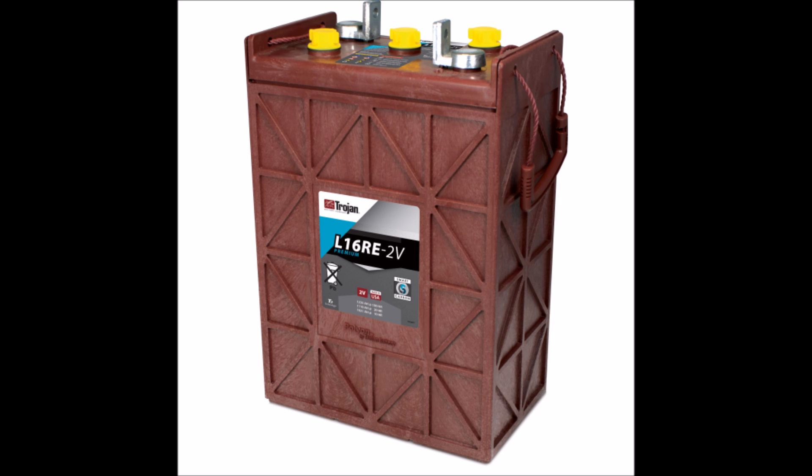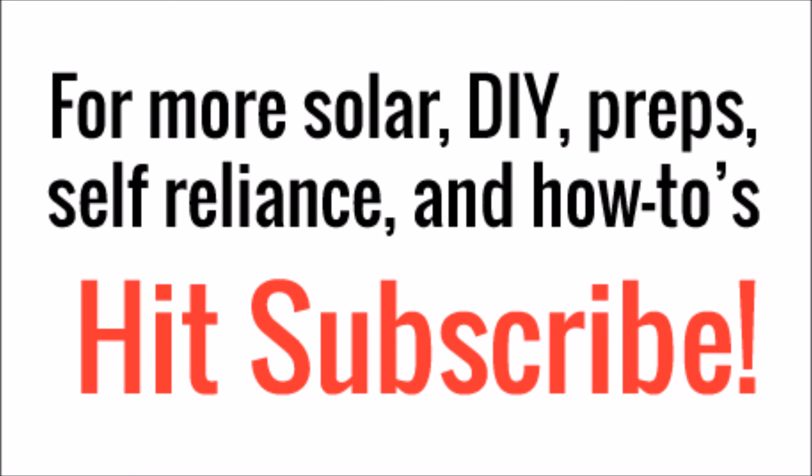I can't wait for the day that lithium technology takes off in solar and it's affordable to everyone. Until then, unfortunately, lead acid is still the king. Thanks for watching the video — if you like what you've seen go ahead and hit subscribe.